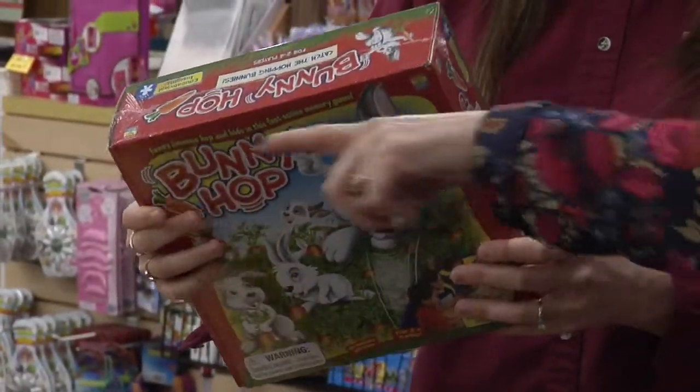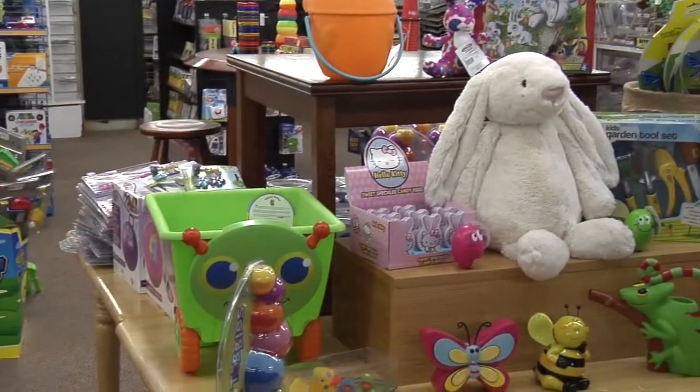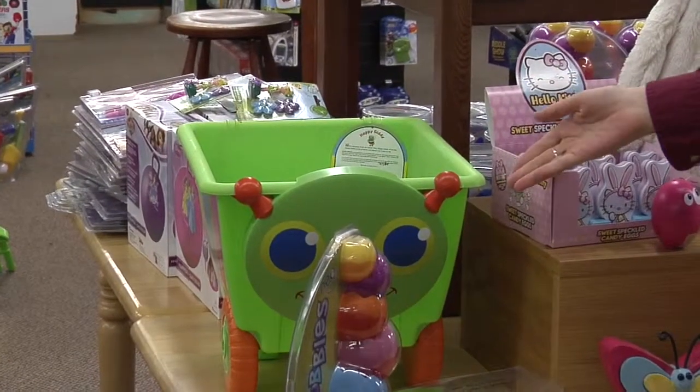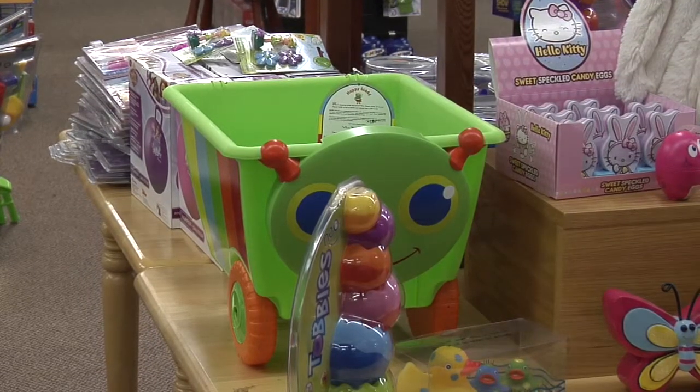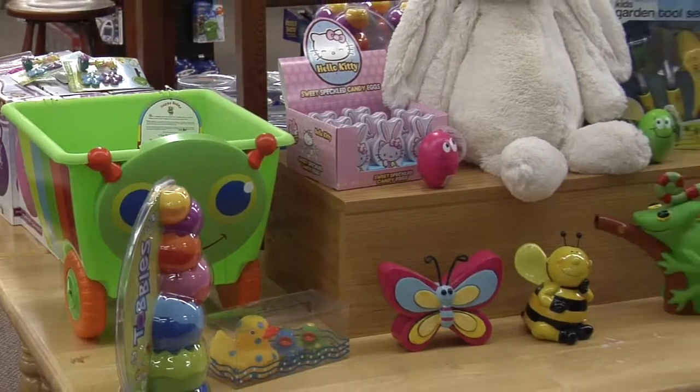Over here is a little cart that you can carry around with you - you can put your gardening tools or other things in it and just wheel it around. That would be a really cute gift: your little cart, your watering can to go in it, your little tool set, and your seed set.